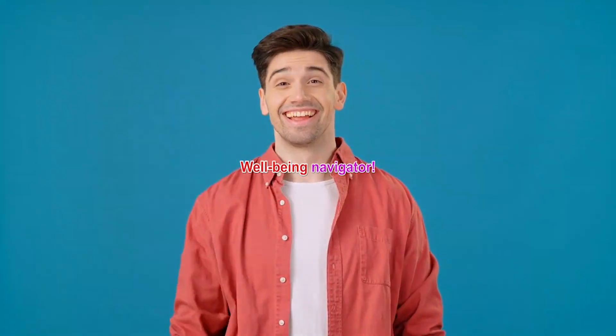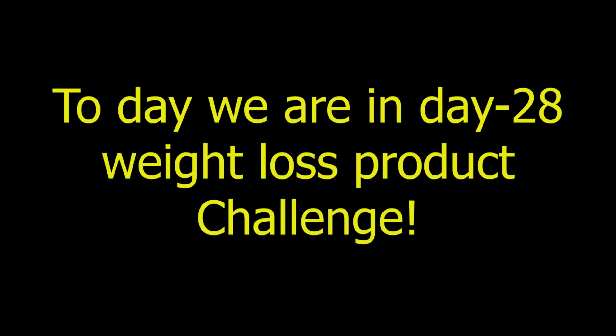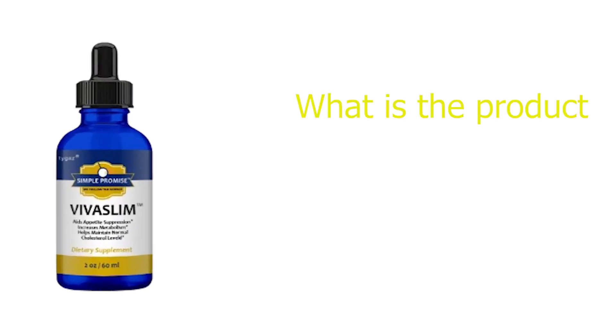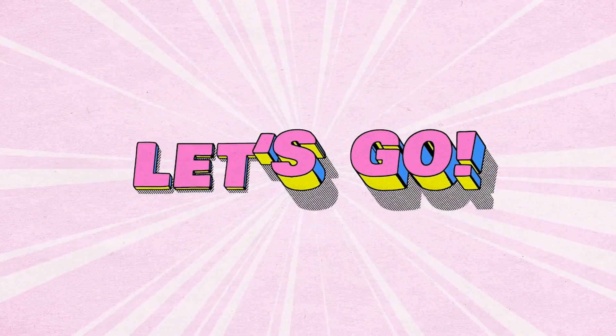Hello guys, thank you so much for clicking this video. Welcome to my channel, Well-being Navigator. Today we are on day 28 of our weight loss product challenge. In this day 28 video, we will discuss the best product VivaSlim — what is this product, what are the main ingredients, what are the ups and downs — everything we will discuss in this video. So let's get into it.